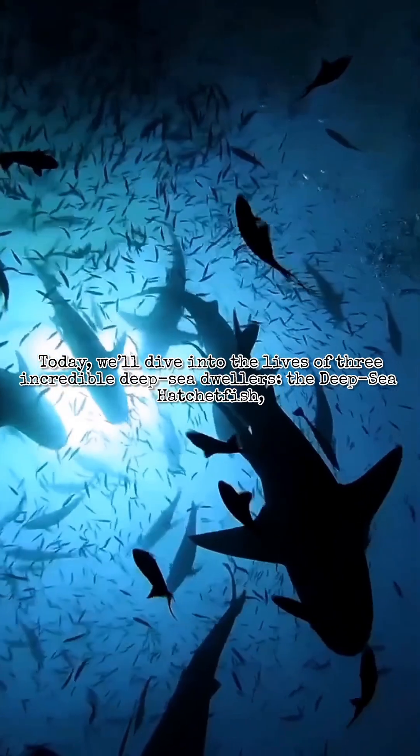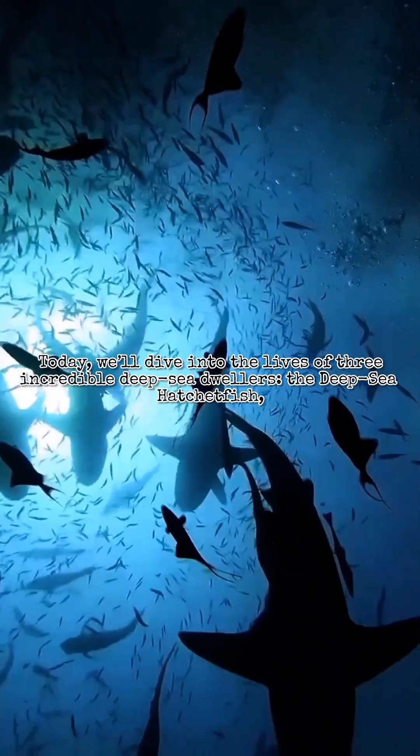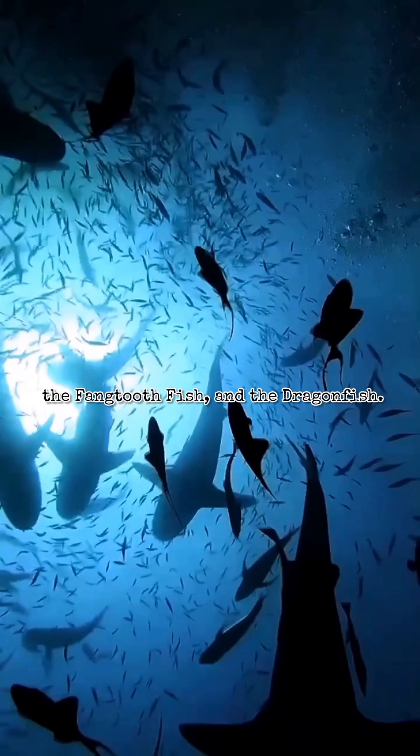Today, we'll dive into the lives of three incredible deep-sea dwellers: the deep-sea hatchetfish, the fangtoothfish, and the dragonfish.